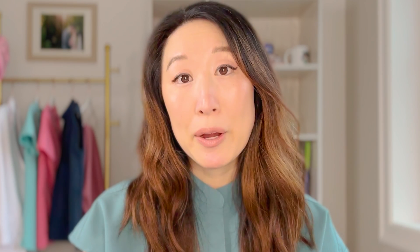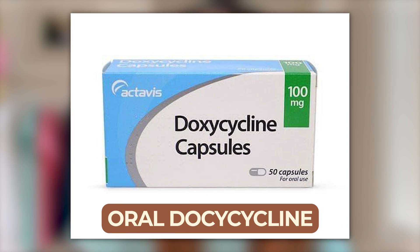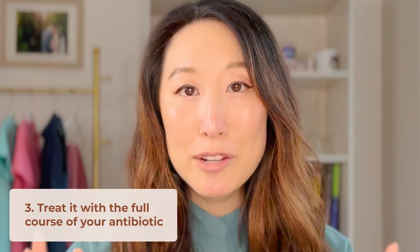In terms of other treatments for perioral dermatitis, my treatment of choice is oral doxycycline or some other antibiotic in the tetracycline family, twice a day for one to two months. You really need a longer course of antibiotics in order to kick this in the butt, because I've found too often that if you use a shorter course, the perioral dermatitis will get better, but once you come off the antibiotics it'll just come right back. So it's really important to treat it with the full course of antibiotics to really nip it in the bud.